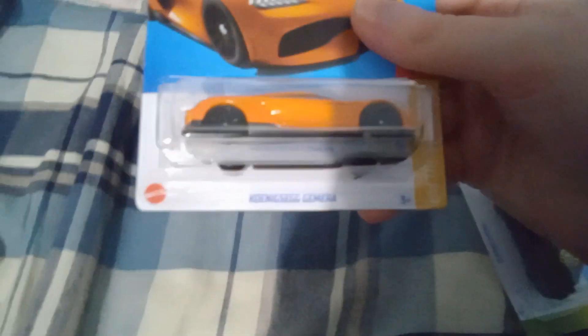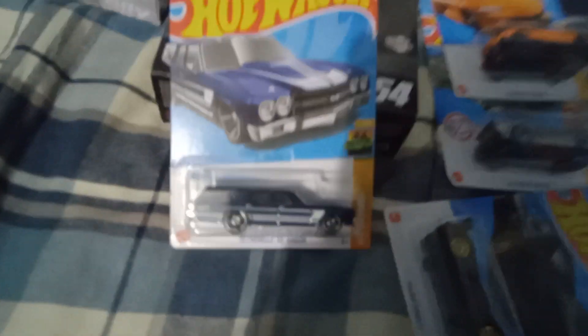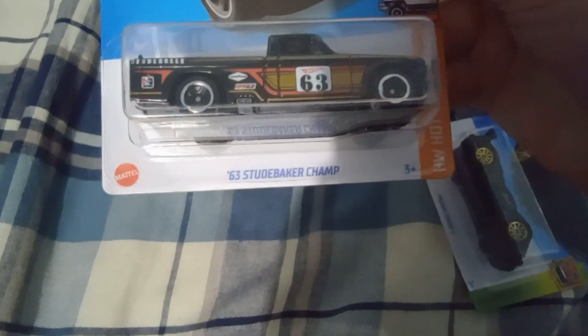This is a Koenigsegg Gemera — an orange car. I literally thought it was a Lamborghini at first, but no, it's a Koenigsegg. And now onto the American-made cars. Here's two classic ones: a 1970 Chevelle SS wagon for Chevrolet — this thing looks beautiful. And the last one from the Hot Wheels is a 1963 Studebaker Champ. I don't know if this is American or not, but I think it is.